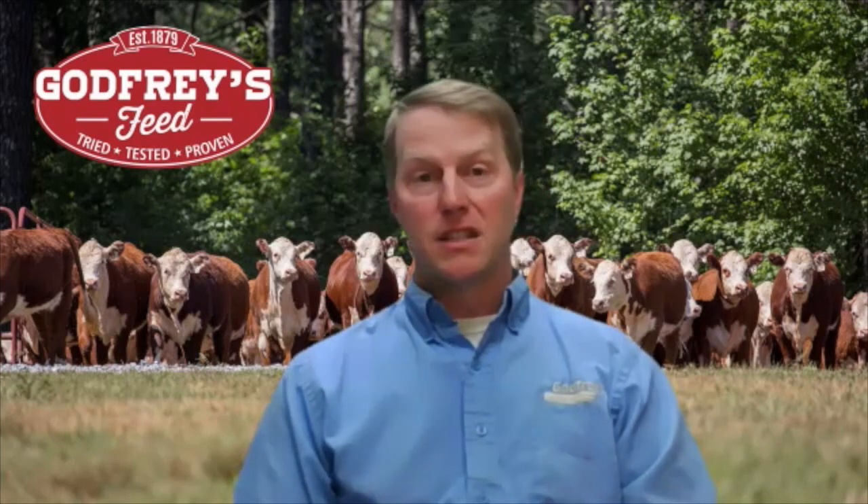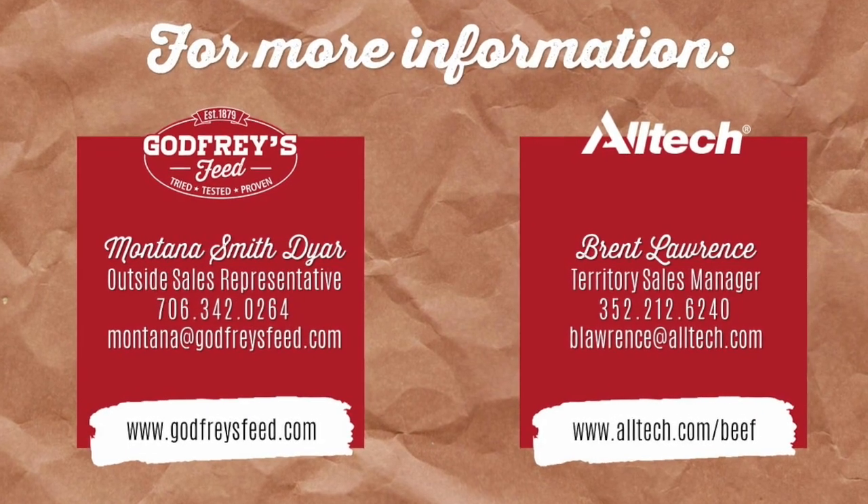We appreciate your time and appreciate you sharing your knowledge, and we appreciate Alltech's help in educating people. If anyone has any questions or would like more information about any of this, by all means contact us. All of our information is at www.godfeyesfeed.com, and if we need to, we can get in touch and hook any of these consumers up with more specific questions. With that, I'd like to thank you, and we appreciate all your help. Thank you for the opportunity.